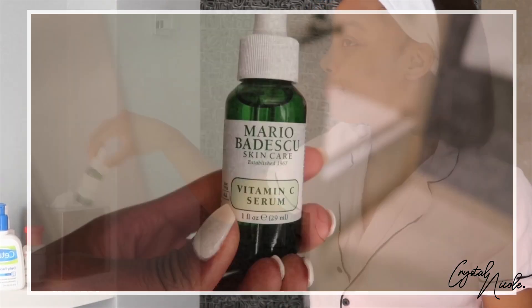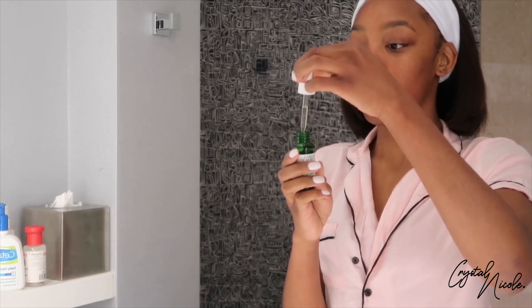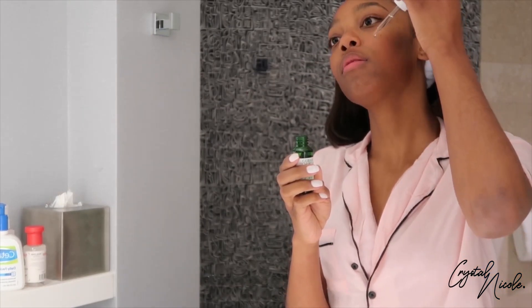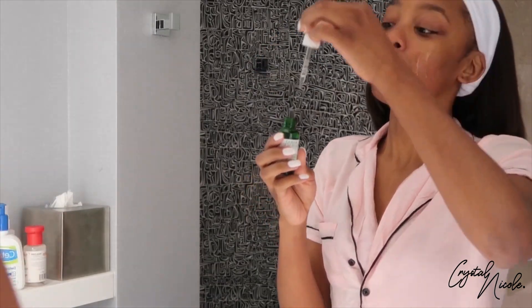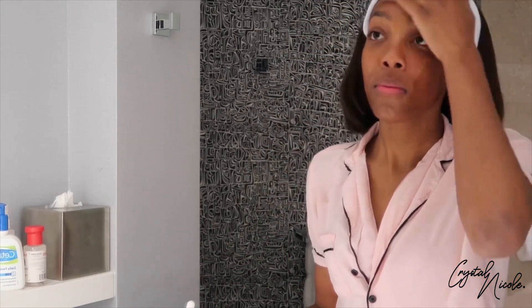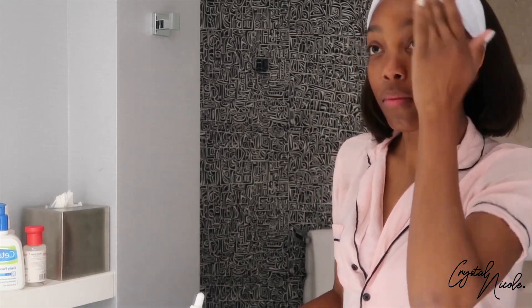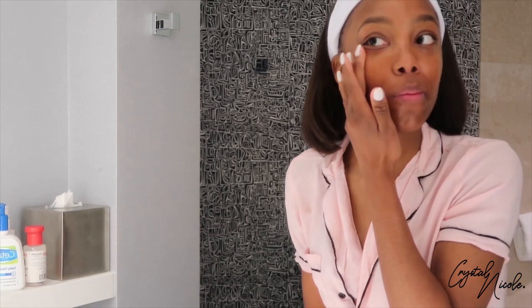The next step is more vitamin C. I use a little bit more than I should have, but a little extra vitamin C won't hurt — we're trying to fade these acne scars and dark marks. I'm going in with the Mario Badescu vitamin C serum. It is a little bit more on the pricey side, but it's good. Look at that glow — this is what we're here for. We're gonna let that soak into the skin before moving to the next step.